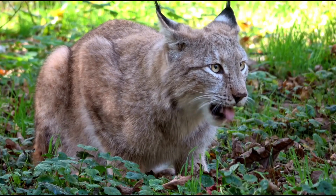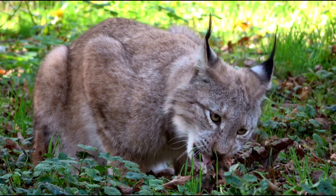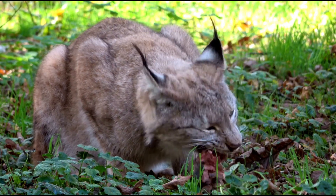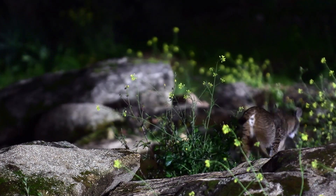A lynx's diet is a window into its world. The Eurasian lynx, with its larger size, primarily hunts deer, supplementing its diet with smaller mammals and birds. In contrast, the Iberian lynx focuses on rabbits, a preference that has historically put it at risk due to rabbit population declines.